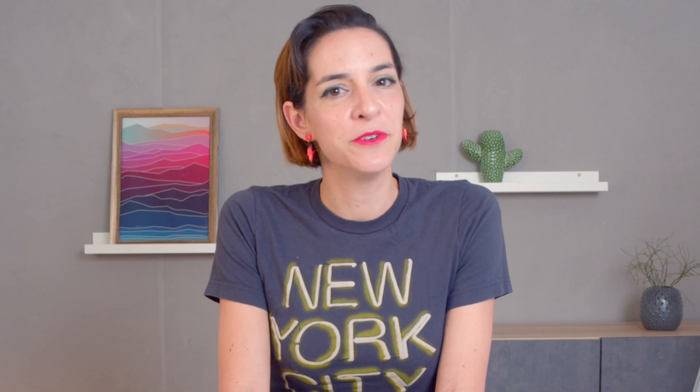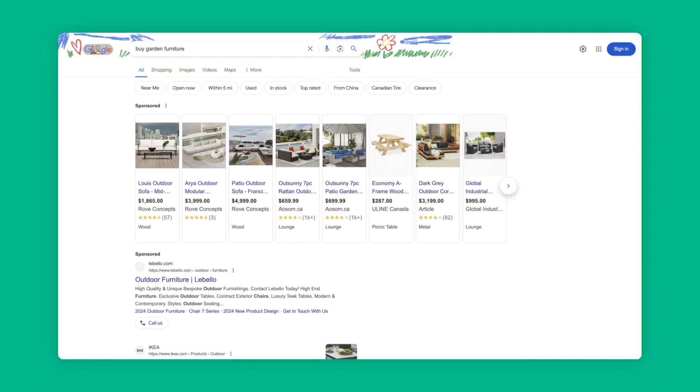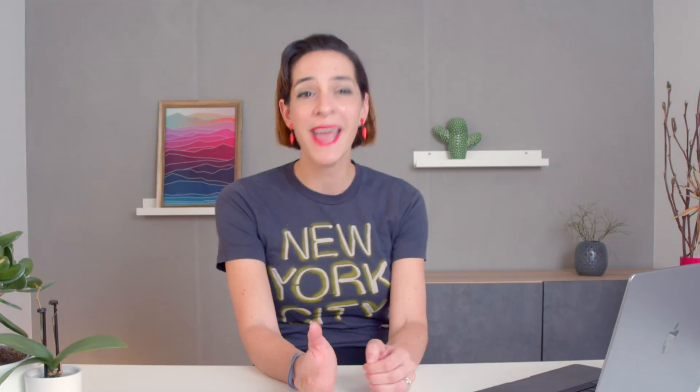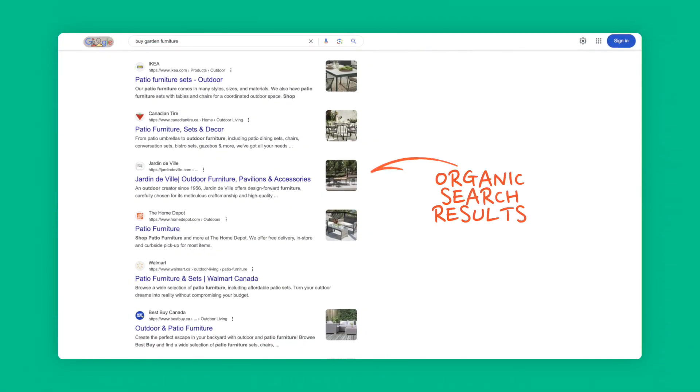Let's start with the basics: organic versus paid search results. When I go into Google and search for anything — let's say 'buy garden furniture' — the page I see when I hit enter is called the SERP, the search engine results page. The results at the very top, often labeled as sponsored, are the paid search results. These are businesses that are paying Google for those spots. Below here are what we call the organic search results — links that have earned their place on the first page of Google through effective SEO, not through direct payment. Their websites are optimized in a way that allows them to rank higher in search results.